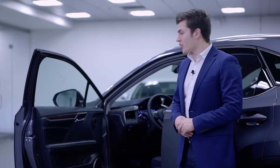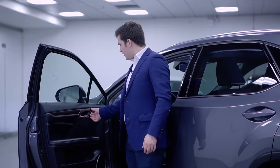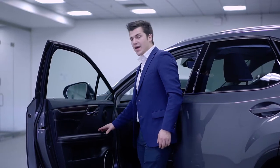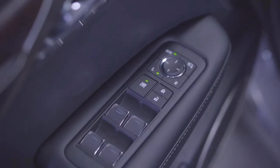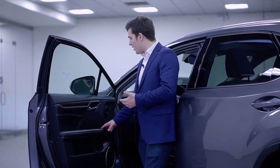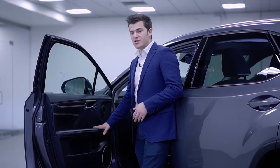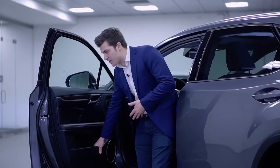Moving into the driver's front, you have your seat control buttons here for your memory settings, three different settings for up to three different drivers, as well as your mirror adjustment buttons for your left and right. You can have your mirrors fold in manually or leave it on the automatic settings, so when you lock your vehicle they automatically fold in. Your power window controls, your door locks, and your safety lock button are here. Down here there's some extra storage as well as a cup holder for any water bottles you have while driving.